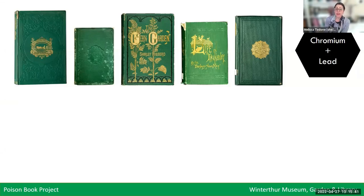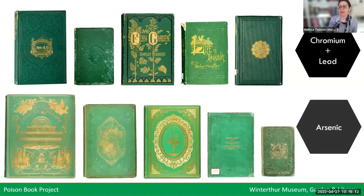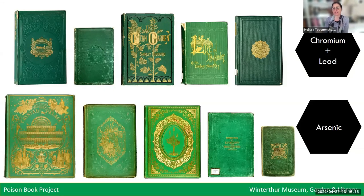In the top row here, you can see book cloth colored with chrome green, which is chrome yellow mixed with Prussian blue. The color can vary depending on what proportions are in the mix — most are a rich forest green, but some have a brighter, more vivid green. And then in the bottom row, you can see the color that concerns us the most: the bright, vibrant green known as emerald green, which is the arsenic-containing pigment.